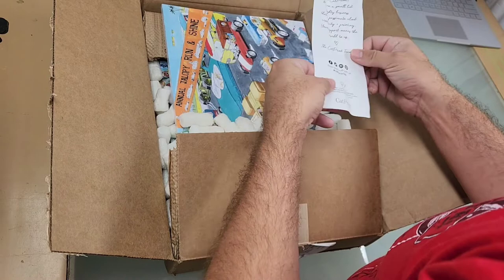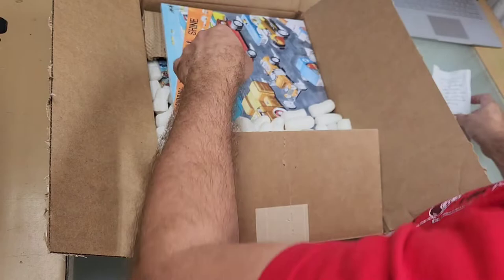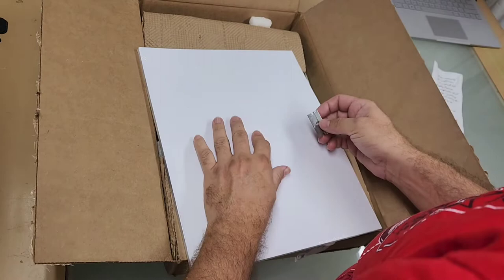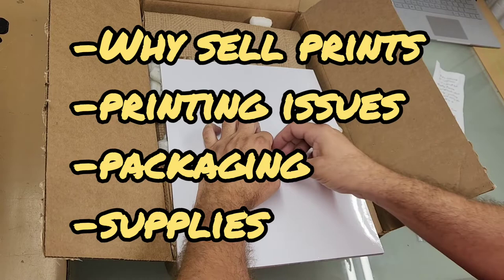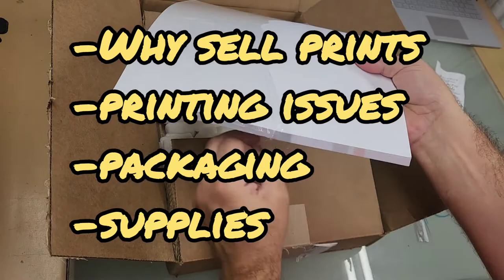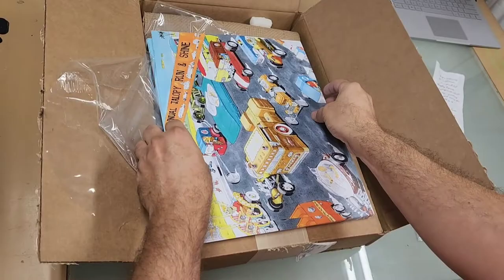A little voiceover real quick while there's video footage here of me opening up these prints and getting them ready to sign. This video is really intended for other artists that are interested in getting into selling prints. I'm going to talk a little bit about why I sell prints, open series prints, issues I've had in the past with getting prints made, different kinds of prints, prints versus originals, cost, why I package things the way I do, and why I sign them the way I do.